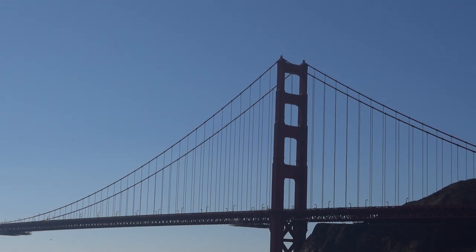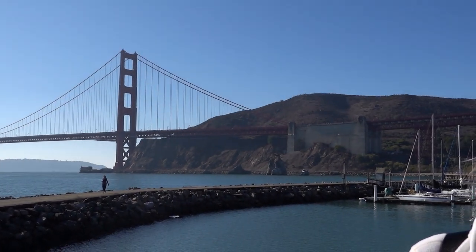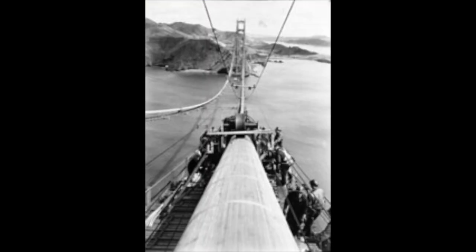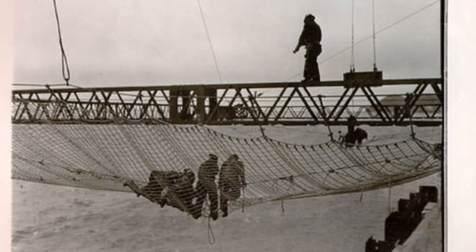A crew of 1,000 workers was involved in constructing the bridge. Some had to balance on those main cables high up above the water. Sadly, during construction, 11 workers fell from the bridge and died. However, a safety net — a relatively new invention at the time — saved another 19.